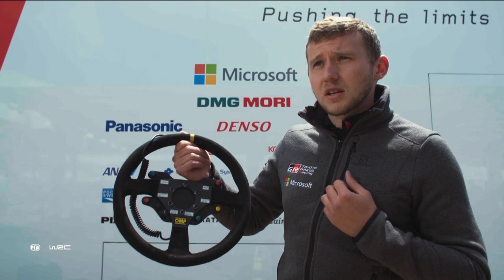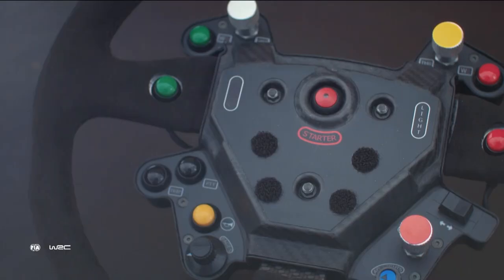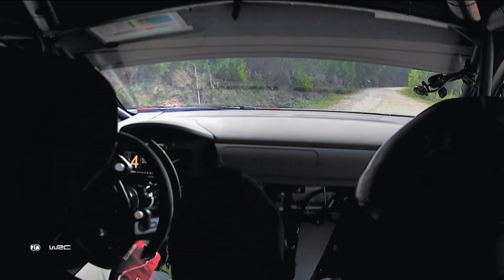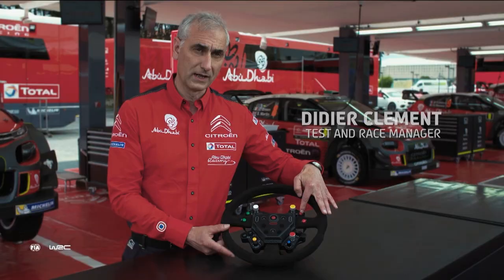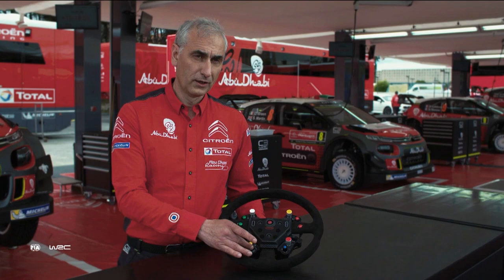What about over at Citroën with the C3's wheel? Here's our friend Didier. We have the lights, we have to choose the setting to put on the full light, horn, radio and trip master. We are able to change the pages on the dashboard.